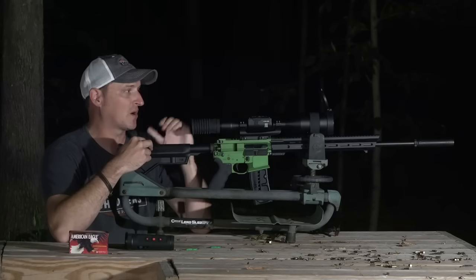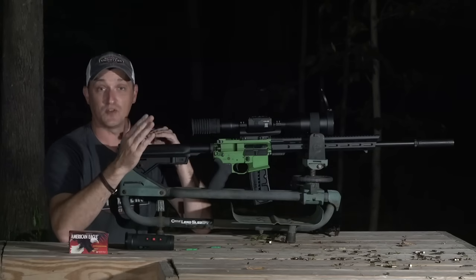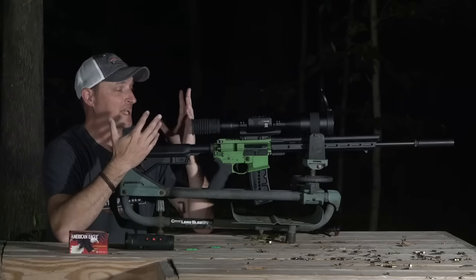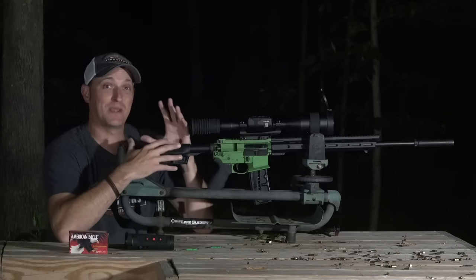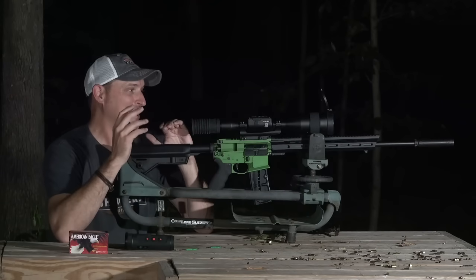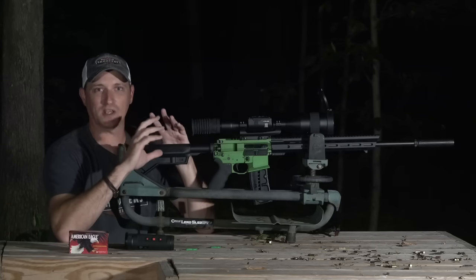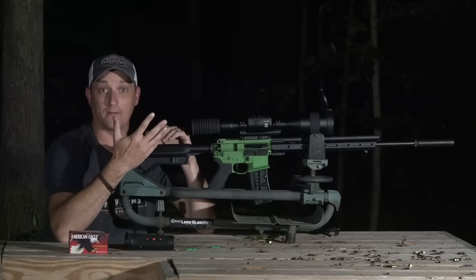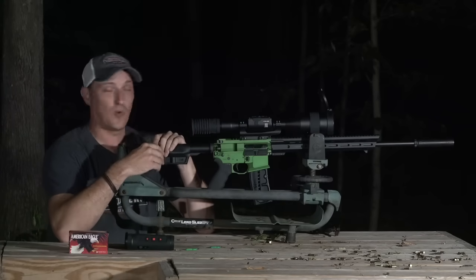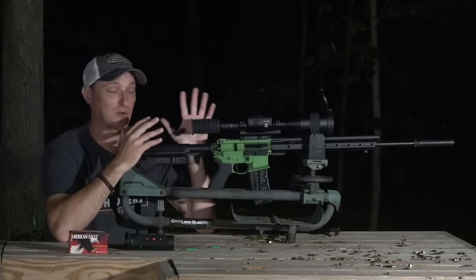Once you range find a coyote at 250 yards, you hit that and it automatically moves your crosshair to give you the correct windage and elevation on your target. You also have multiple reticle settings and can actually build a custom reticle using an app they provide — whether you want a mil dot, MOA, or any custom pattern. It gives you a lot of flexibility.